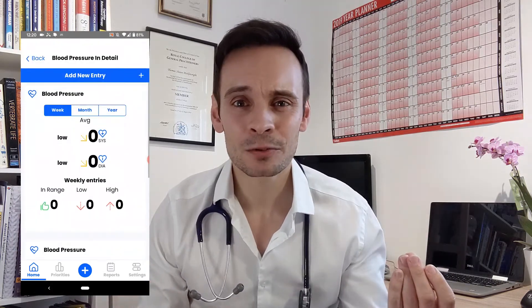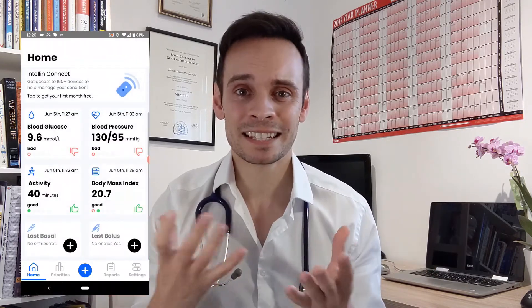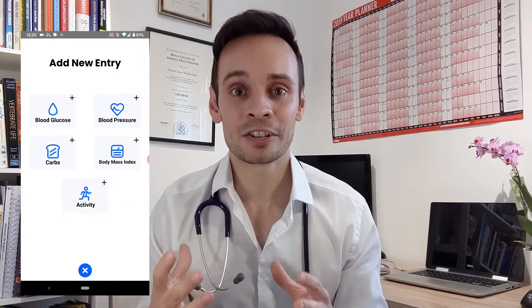Some of those things, like serum triglyceride level or systolic blood pressure, are probably going to need you to sit down with a GP who can interpret that and draw that information out for you, but by and large this can be completely patient-led.